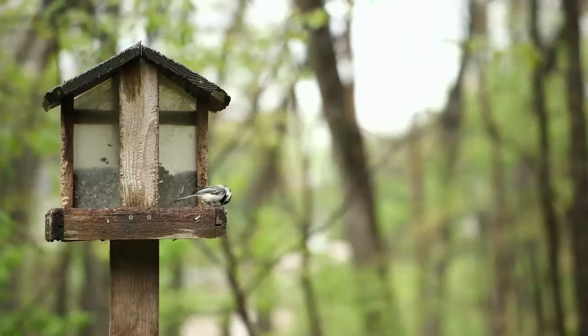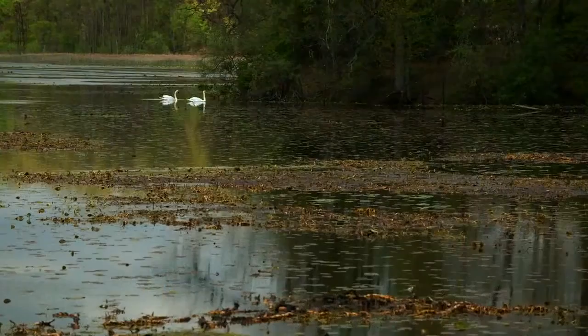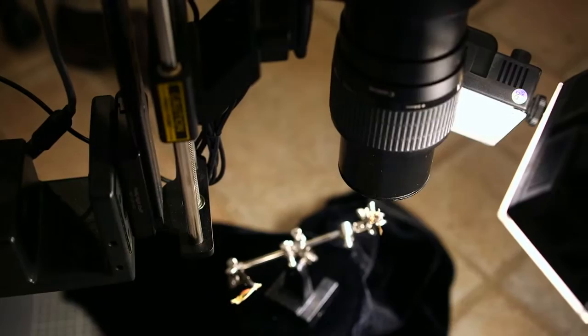If I could only photograph one thing, it would probably be birds. I really love photographing birds. They're so beautiful and they have interesting courtship behaviors and nesting behaviors. There's a lot of things to photograph. But then after that, it'd probably be macro photography, and I do a lot of things with high-speed flash where I use it to freeze action.